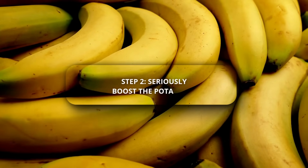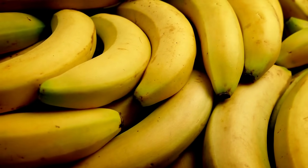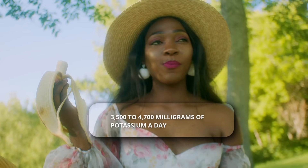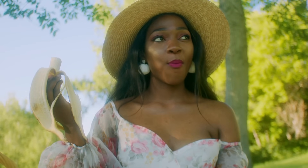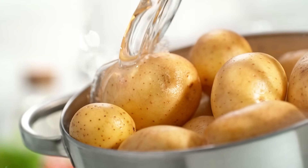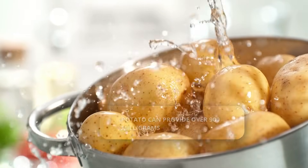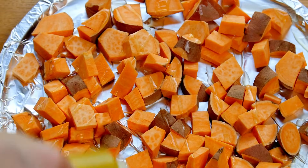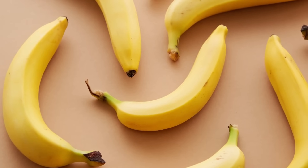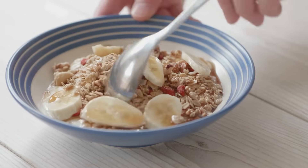Step 2: seriously boost the potassium. This is where you can make a huge difference. Aiming for the recommended 3,500 to 4,700 milligrams of potassium a day is ideal, and you can get there with delicious food. For example, just one medium potato or sweet potato can provide over 900 milligrams of potassium — that's almost a quarter of your daily need in one go. A single medium banana gives you over 400 milligrams; having one a day is a great start.